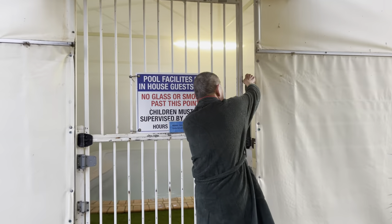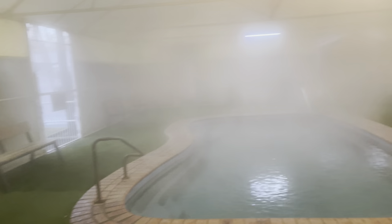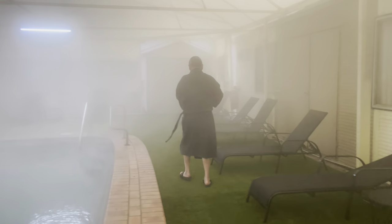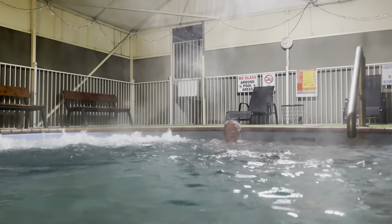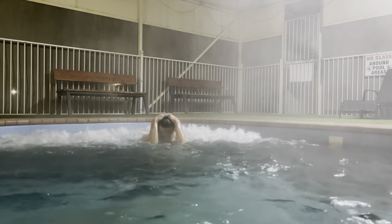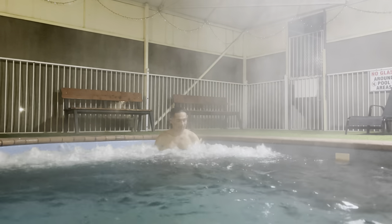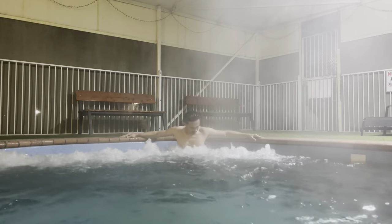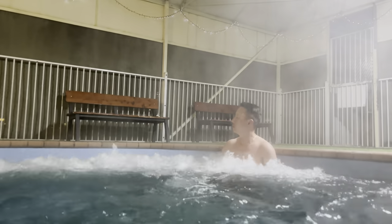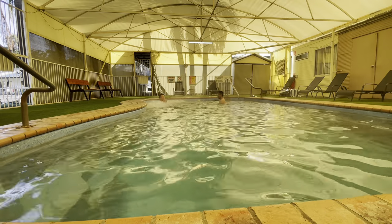So before heading back to Sydney, he's going for a dip for the last time. Enjoying, Dad? Yay! Look at this — I'm going to get stuck.